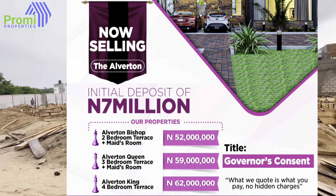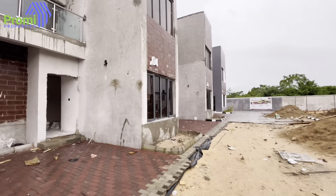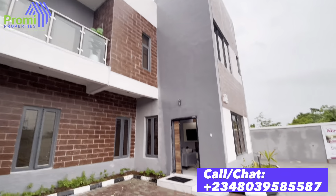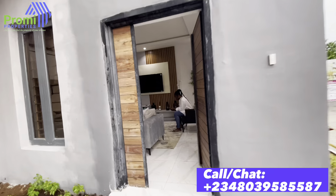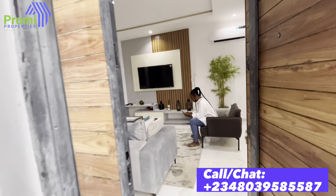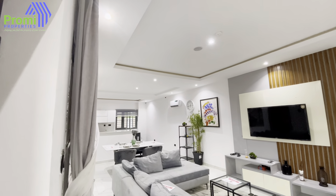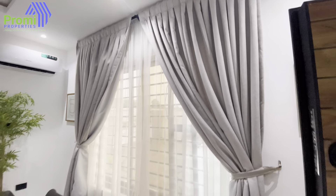We'll be taking you into the three-bedroom terrace duplex so you get to see what is happening here. We have up to 12 months payment plan in this estate, and all you need is your seven million naira to key in and spread your balance across 12 good months. Let's go inside now. Come with me into the three-bedroom terrace duplex that is finished and furnished for you to see — but mind you, yours is not going to come with furniture.